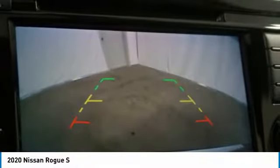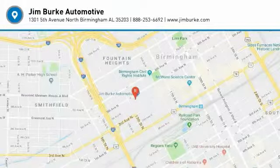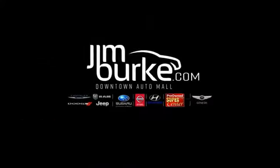Take this vehicle for a spin and see why so many shoppers are now proud owners. Let's get started.